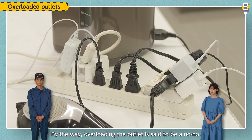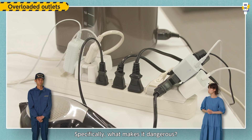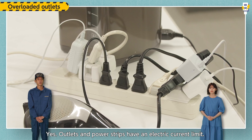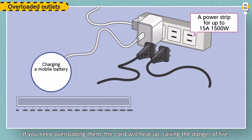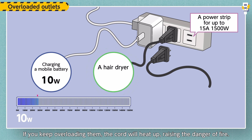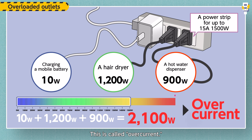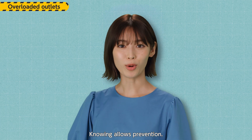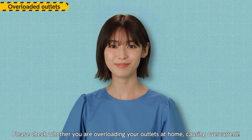By the way, overloading the outlet is said to be a no-no. Specifically, what makes it dangerous? Outlets and power strips have an electric current limit. If you keep overloading them, the cord will heat up, raising the danger of fire. This is called overcurrent. Knowing allows prevention — please check whether you are overloading your outlets at home, causing overcurrent.